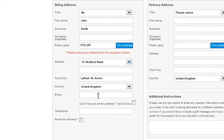Please enter your email address, if you have one, together with your contact telephone number. If you would like the items delivered to this address, just click the box where it says Same for Delivery.